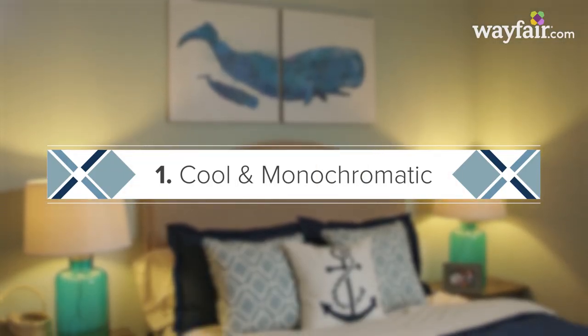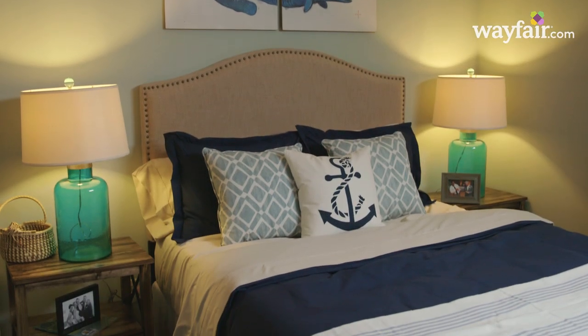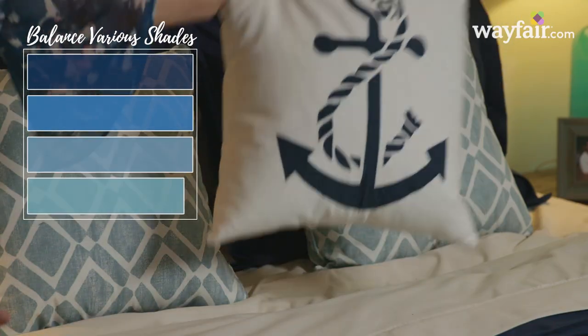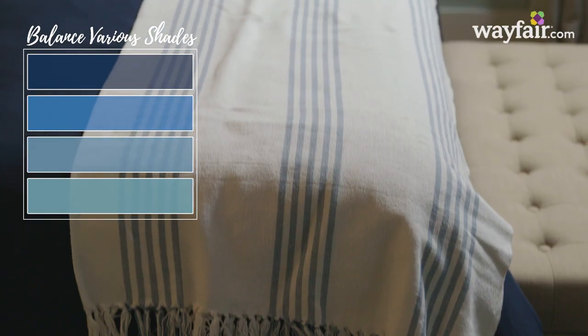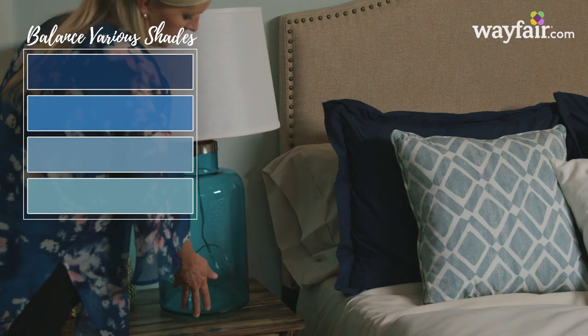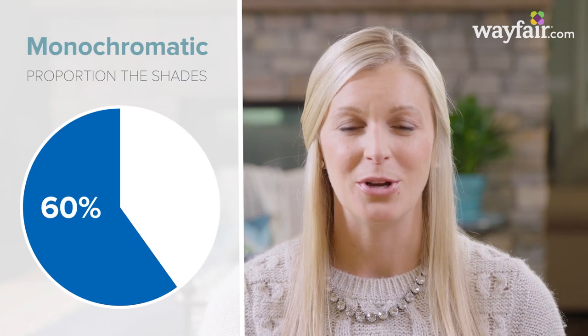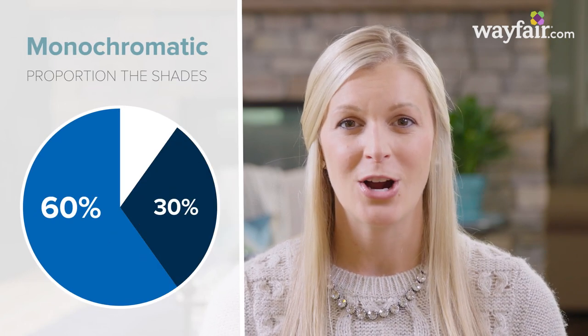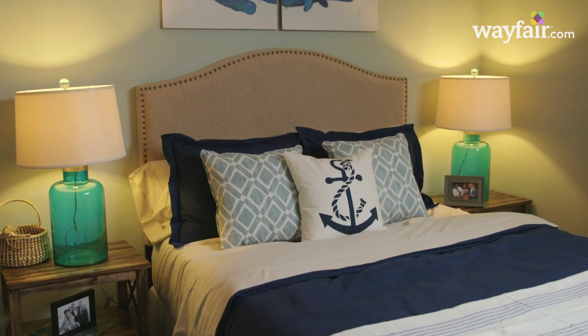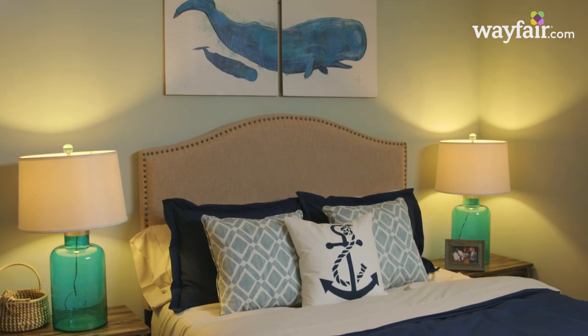The cool and monochromatic palette. This color palette is made with multiple shades of the same color, from soft to saturated. To pull this look off, make sure you have a balance between the various shades of blue — from the bedding, to the wall art, to the lamps, and even the curtains. Roughly 60% of the room makes up the medium blue, while the next 30% is darker and the last 10% is the light blue. A monochromatic palette works well in any room, but especially the bedroom because it's cool and calming.